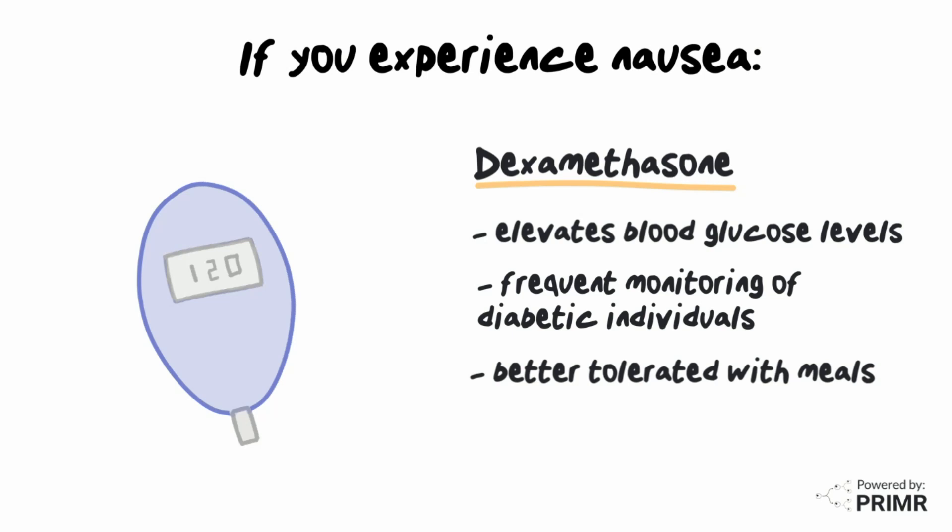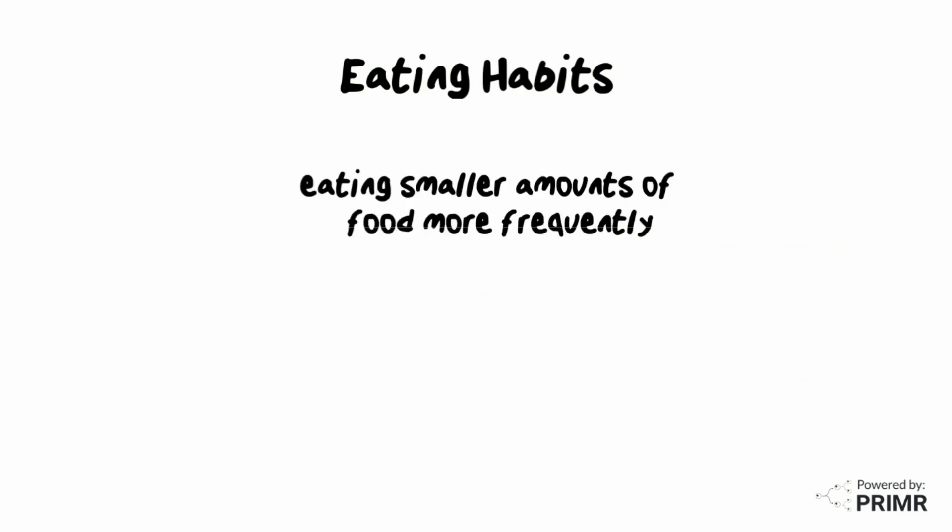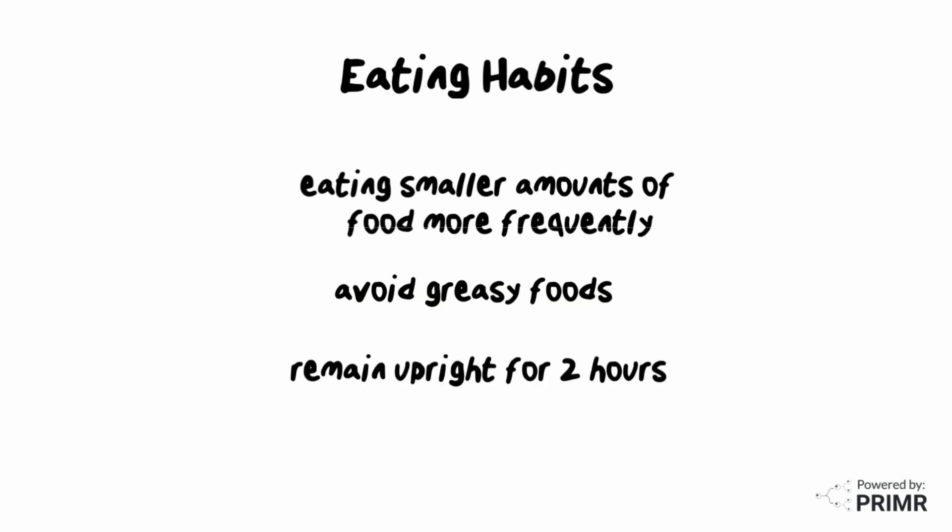If indigestion is a contributing factor to nausea, antacid medication may be prescribed. In addition to using medication, changes to eating habits can also help with nausea control. Eating smaller amounts of food more frequently throughout the day may reduce nausea while still allowing for adequate calorie intake. Avoid heavy, greasy foods or foods high in fat, since they are more likely to trigger nausea. Remain upright for 2 hours after eating to allow for complete digestion.